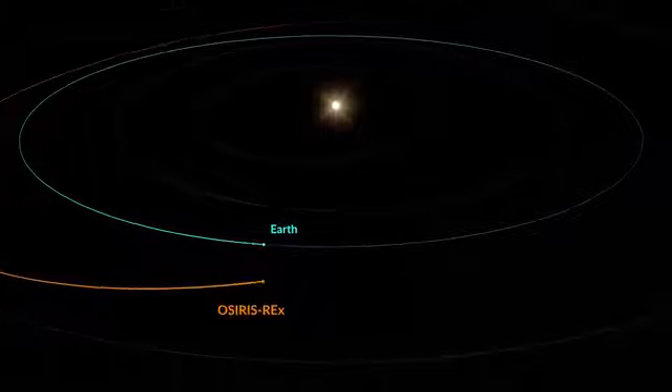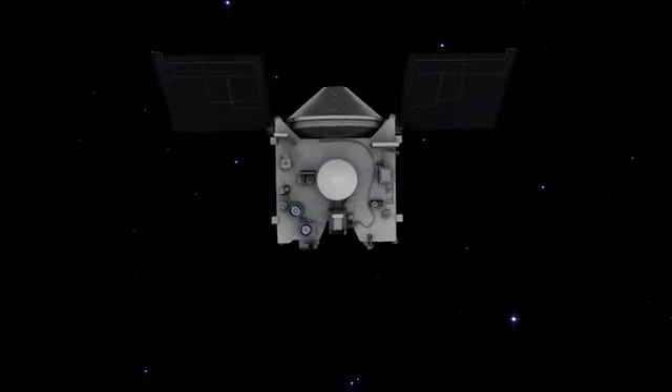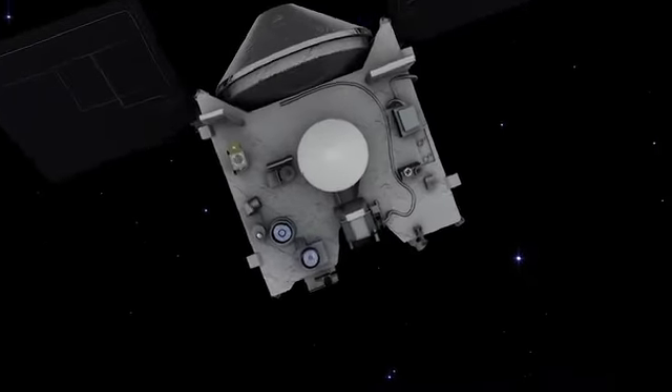It bid farewell to Bennu in May 2021, embarking on a 1.2-billion-mile cruise back to Earth. Now, two years and four months after leaving Bennu, OSIRIS-REx is closing in on the place where its journey began.